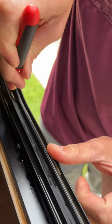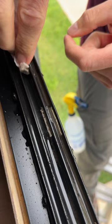Carefully remove the rubber seal around the bottom part of the window and take out the plastic track. Use a spray bottle of water to rinse the dirt out and wipe it clean using a paper towel. Next, use a pipe cleaner to clear the weep holes of dirt and dead bugs.